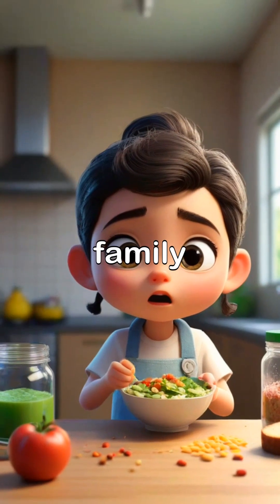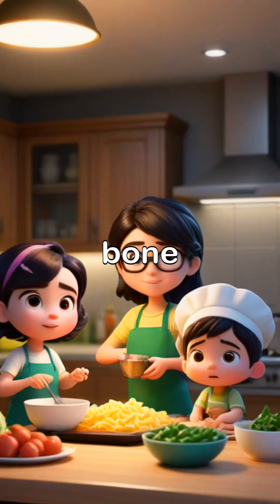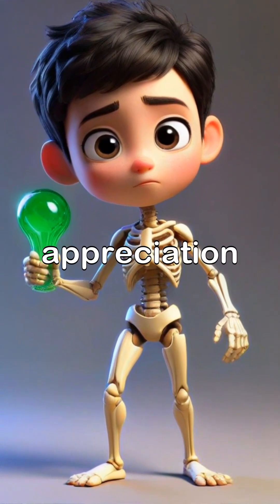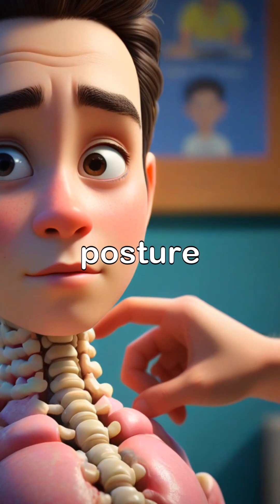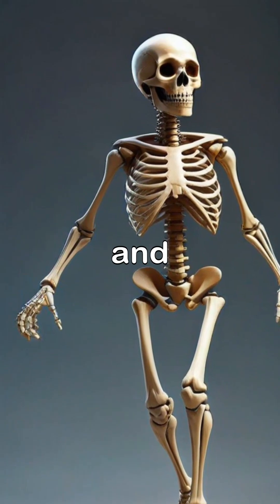Cooking together as a family not only promotes quality time, but also helps everyone learn about nutrition that supports bone health. Inspiring young minds about bones through hands-on learning experiences cultivates awareness and appreciation for the body's incredible structure. Proper alignment and posture play significant roles in maintaining bone health, ensuring that every movement is efficient and safe.